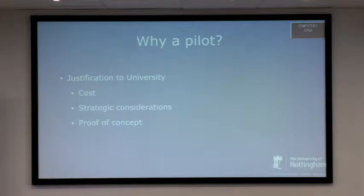We're going with a pilot rather than diving in feet first, mainly to justify the cost to the university's higher-ups and meet strategic considerations. We need to prove the concept will work. One of the IT guys has mentioned the project to our Pro Vice Chancellor for Learning and Teaching, who has expressed quite an interest, so hopefully things will be smooth sailing after the pilot.